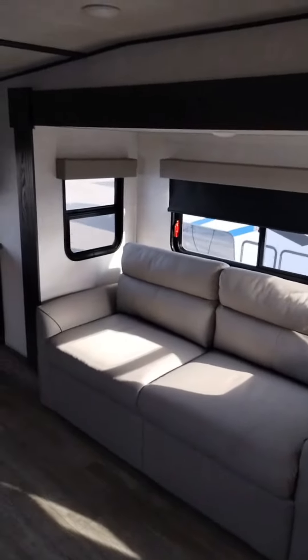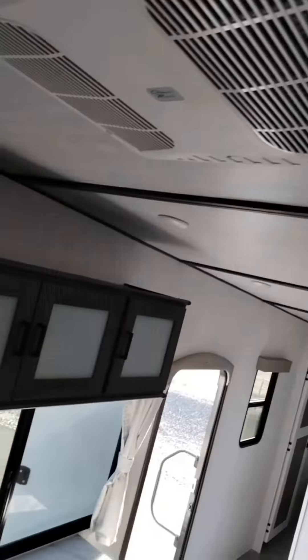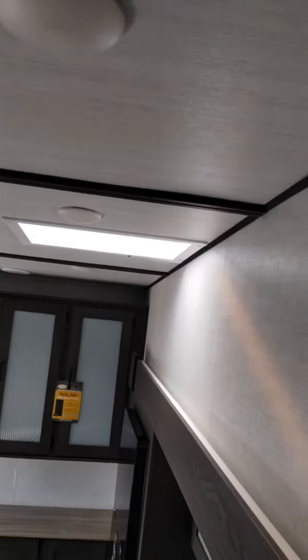In the front here you got two fold-out couches to sleep two people apiece, so you got four here. The high ceilings — it's better than ever.